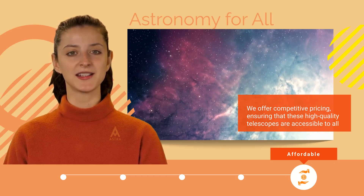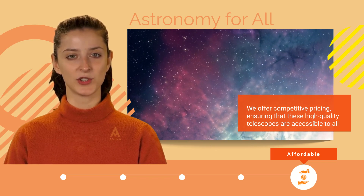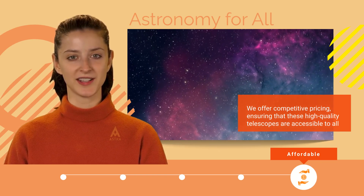For our global audience, edisla.com serves as the go-to destination for these exceptional telescopes. You can find a link to our store below this video.